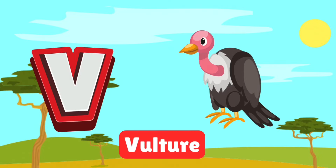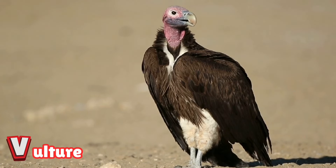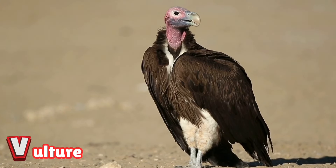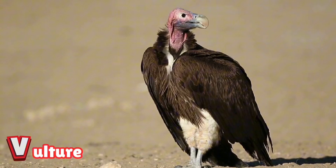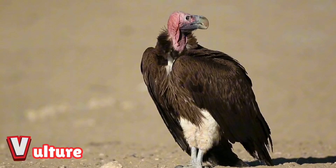V is for vulture. Vultures are nature's clean-up crew, soaring high in the sky. They use their sharp beaks to eat leftovers and keep the safari clean. Spot them circling above, looking for their next meal.